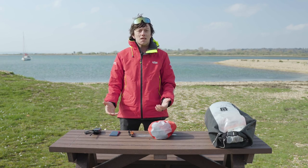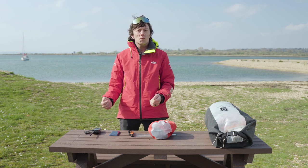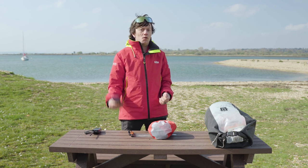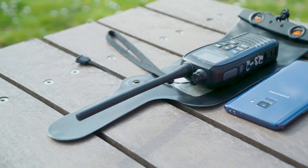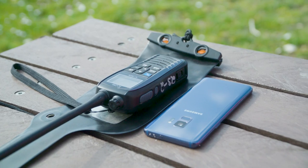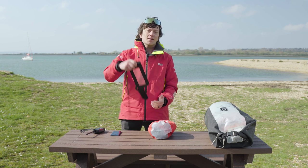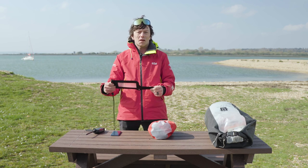Let's talk about some of the gear you might want to take with you even for a short trip. When heading out onto the water you want to take some form of communication — that could be a mobile phone, however signal is not always great on the water, so a better option is a VHF radio. Whatever you decide to take, it's a really good idea to have a dry bag to keep it nice and dry.